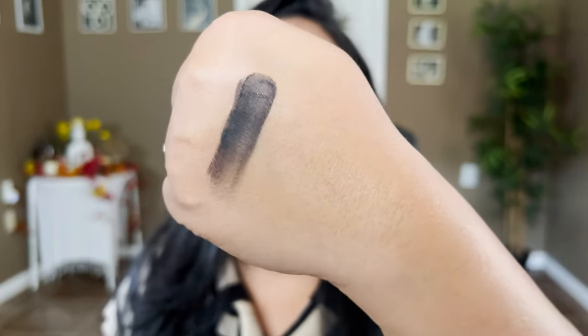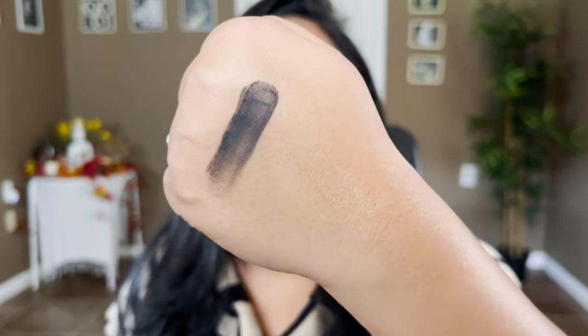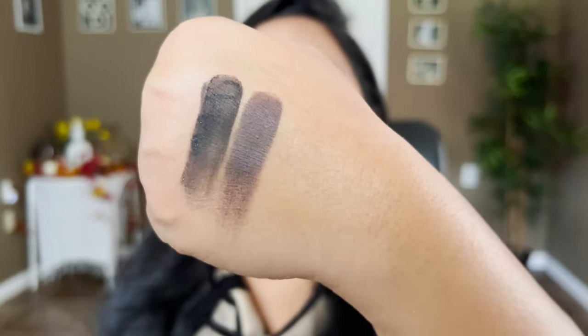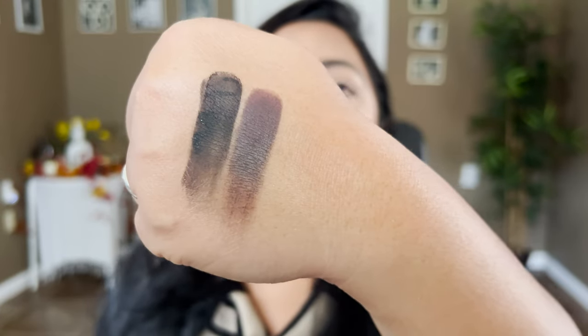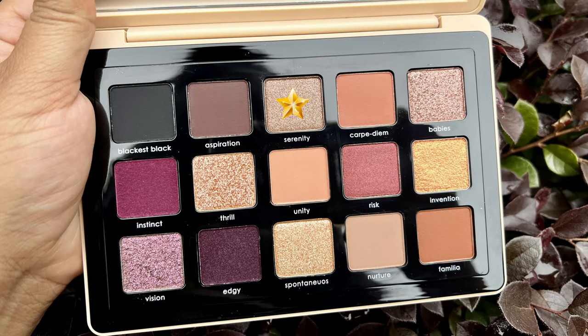The first shade is Blackest Black — this is one of the existing shades in her line, also part of the Mini Xenon palette. It seems very creamy, very deep, and buildable — that's the kind of black I really like. The second shade in the palette is called Aspiration, defined as a matte penny brown shade. It's a very deep brown that leans towards black — really lovely if you're looking for a super deep brown.